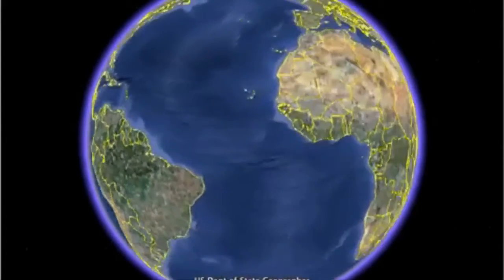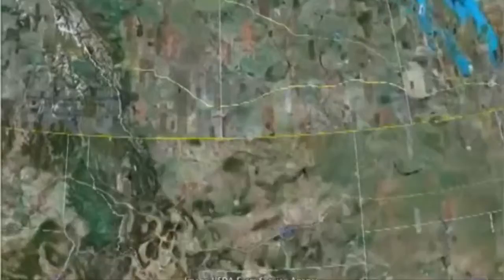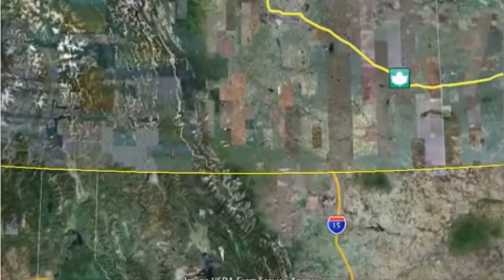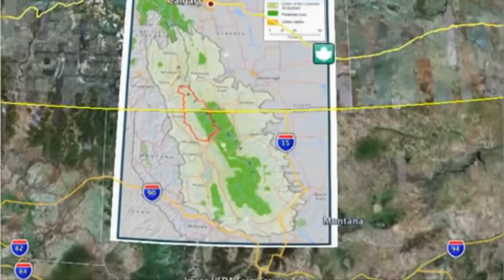We've created a little mapping tool here. And you can see, as we come into the area, it separates the continent from Alberta. We have a little bit of the Crown of the Continent overlaid here to really provide a context of the ecosystem.